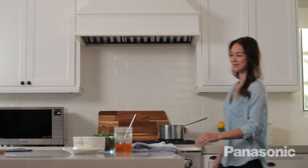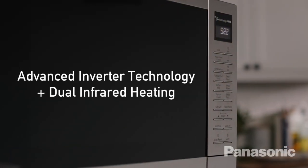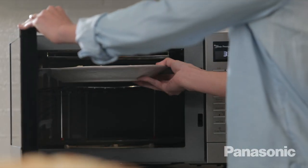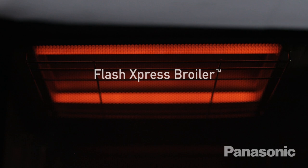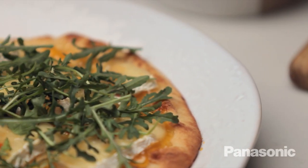The Panasonic Microwave with Flash Express Broiler has advanced inverter technology, plus dual infrared heating, so your food is cooked quickly and evenly every time. The Flash Express Broiler function allows you to create meals that are perfectly browned and crispy fast.